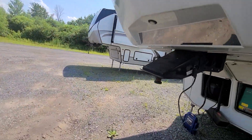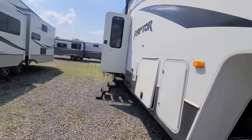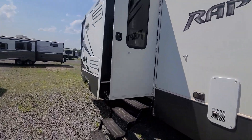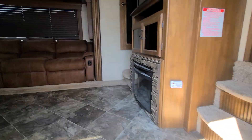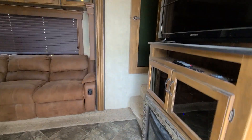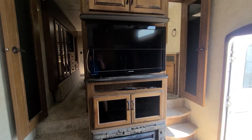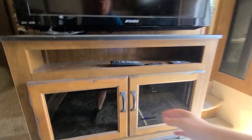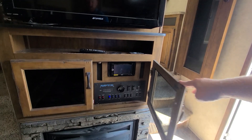Come on inside. Coming straight in, you've got your little electric fireplace and TV. All your controls are right here in this front panel — radio, slide, generator, all those controls.